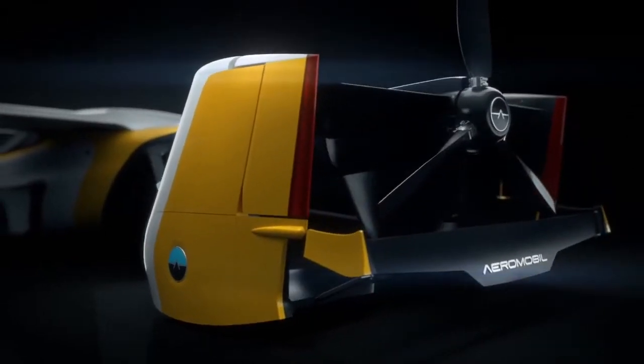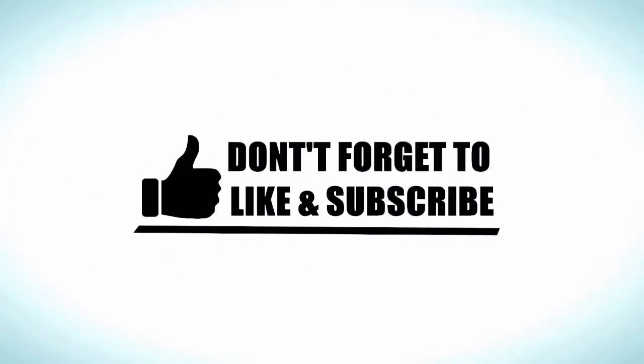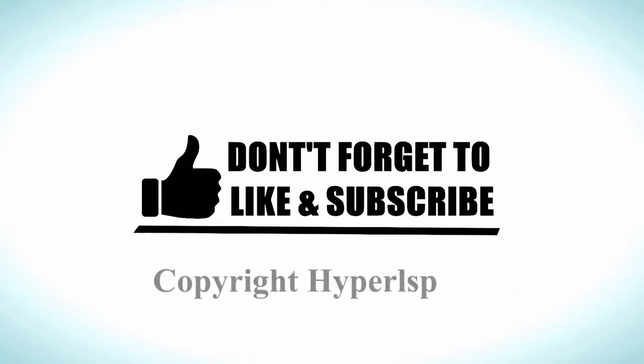Which real-life transformer car do you like the most? Comment down below. Thanks for watching and don't forget to subscribe if you enjoyed this video. We'll see you on the next one.